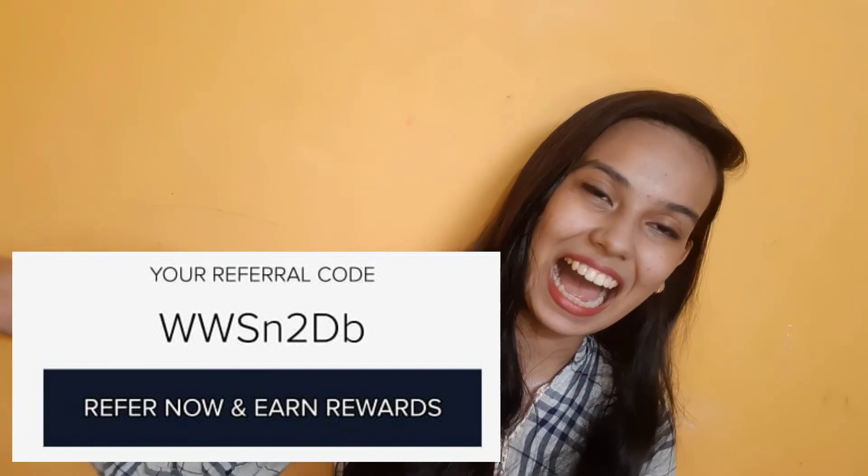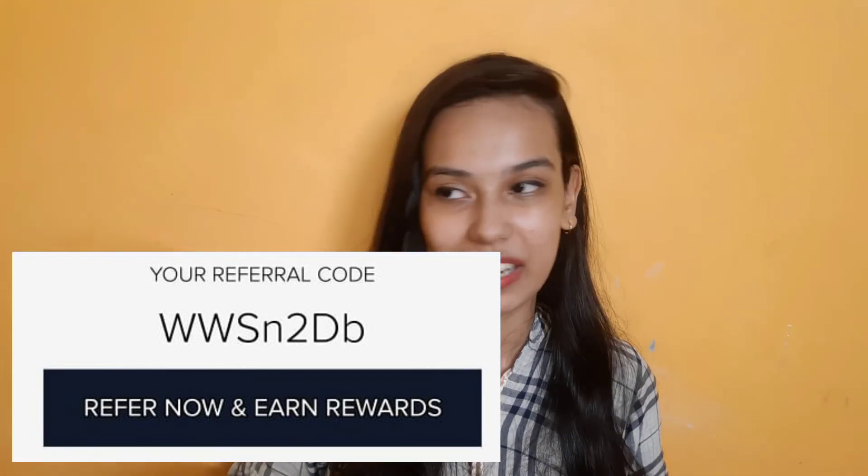I hope you enjoy the video. If you want to participate in the contest, all details will be in the description. If you like it, please subscribe to my channel, and the Smitten link is also in the description — make sure to check it out and use my referral code. Follow me on Instagram, and I will meet you in the next video. Until then, take care and bye bye!